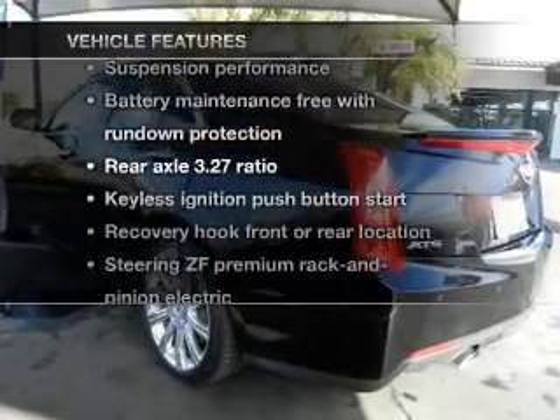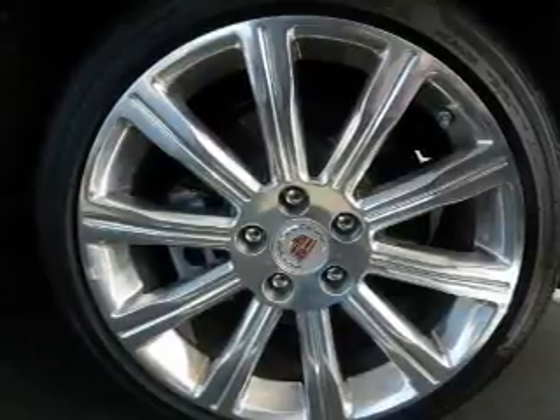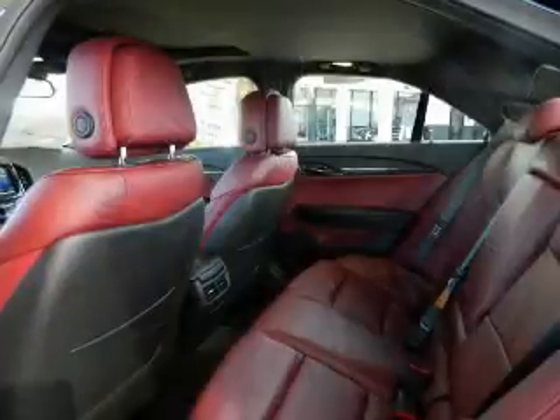Plus, enjoy these notable features that are included in this vehicle: keyless entry, leather seats, power door locks, power windows, cruise control, and power steering.